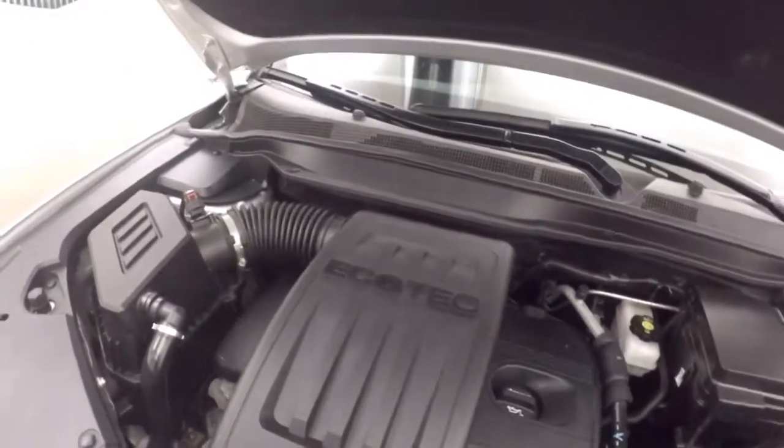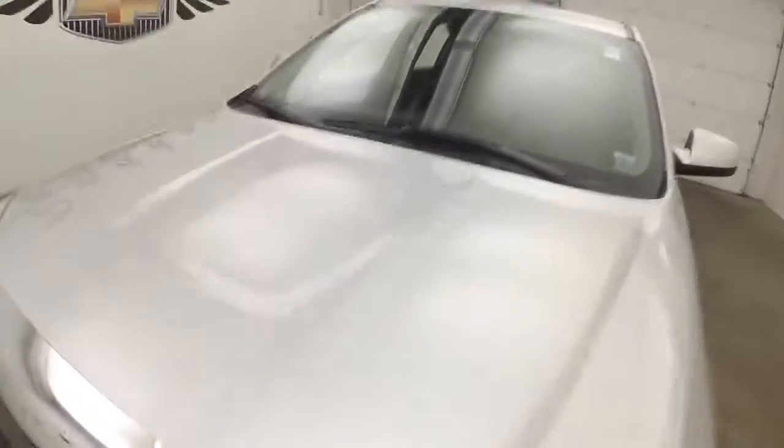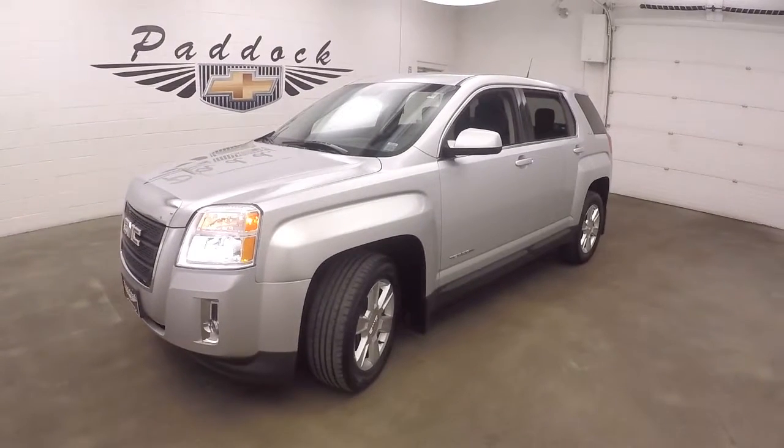Get this Terrain — it can handle pretty much anything. It's a 2013 GMC Terrain, all-wheel drive.